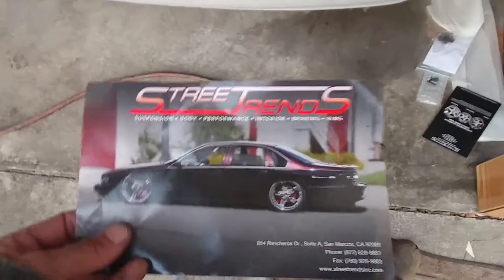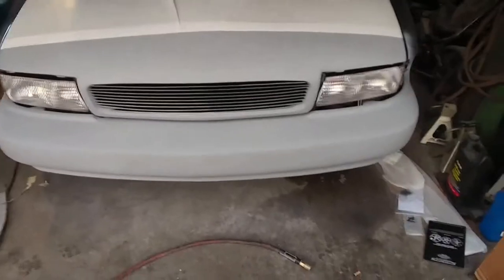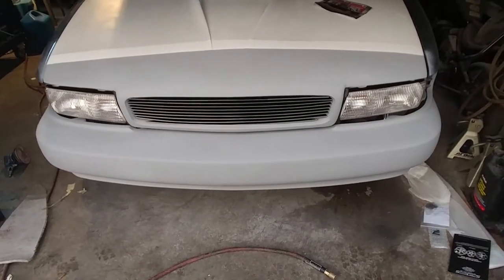A place called Street Trends — they're online, look them up. They got a lot of these pieces for all the aftermarket stuff that you might want to add. Just a quick little video on the finished product.